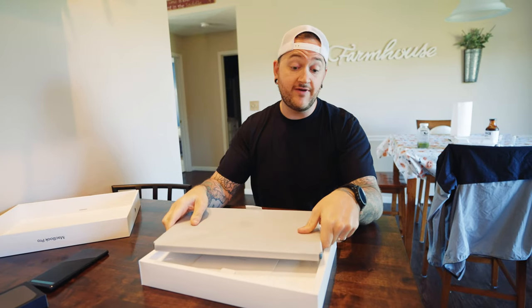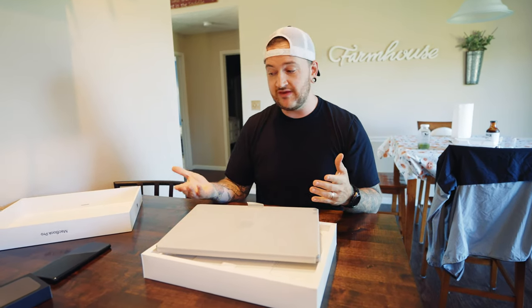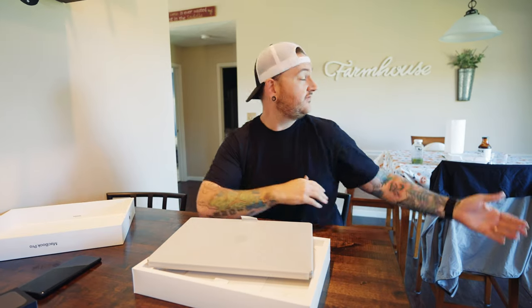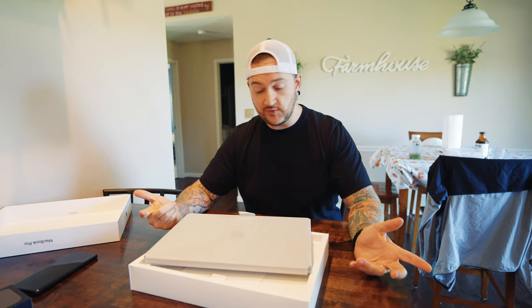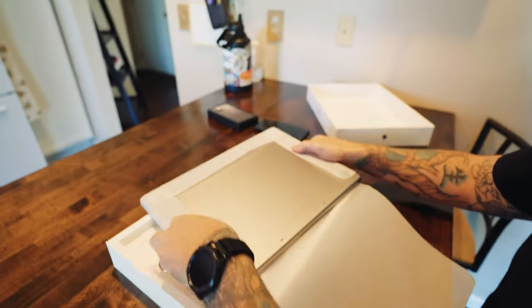I've never really handled a MacBook before. When you see them you think they're chintzy, but it's even like getting the new iPhone — it's actually pretty quality. I'm going to have to give Apple a thumbs up for stepping up their game. The presentation is out of this world.